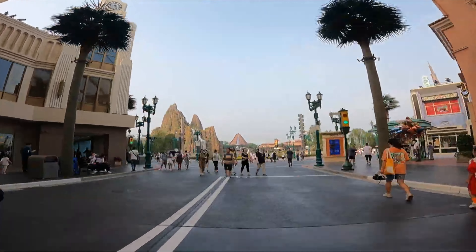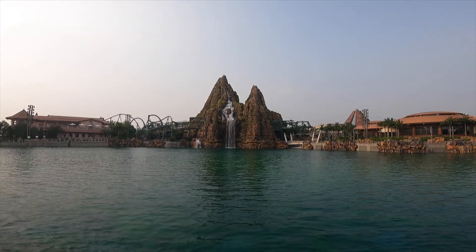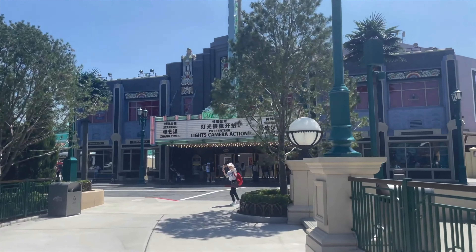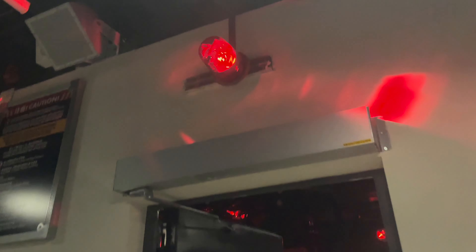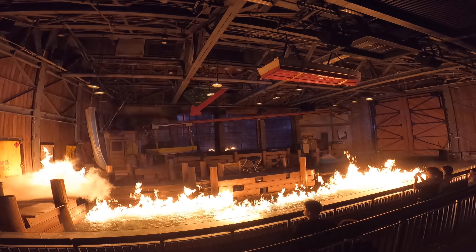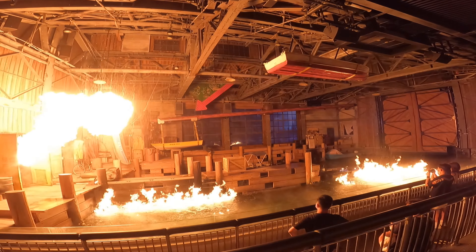At the end of the boulevard, you'll be treated to an amazing view of the Central Lake, overlooking many of the park's lands and attractions. In this area, you can also enjoy two of the park's shows, with the first being Lights Camera Action, a special effects show hosted by Zhang Yimou and Steven Spielberg. It has a fun pre-show video with the two legendary directors showcasing different special effects used in movies, before heading into the main show set in a boat warehouse. A variety of effects are used within the show, including water, wind, and of course fire.